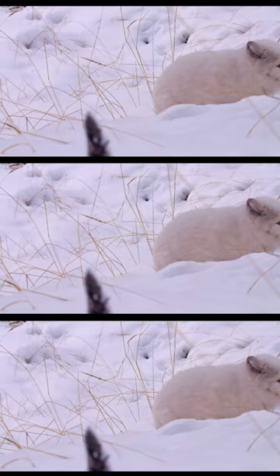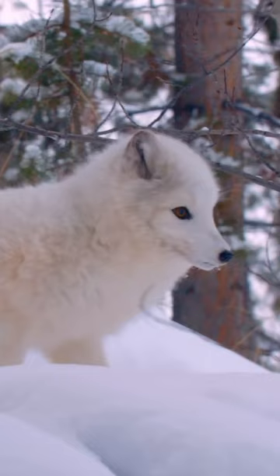You can see that her ears are actually very short and round, and that's one of the key adaptations that helps her hold on to her heat. Long ears are a little too good at radiating heat outwards, so if they're shorter and rounder they help her hold on to that heat closer to her body.